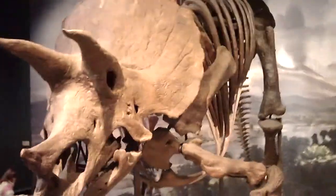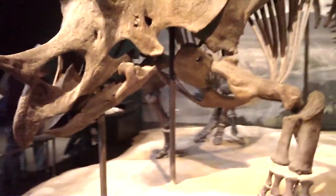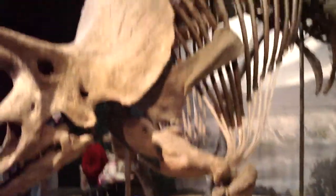Now I get to see a big old dinosaur — here we go, this is a triceratops. This is the king of the horned dinosaurs. Look at this bad boy, now that's a big old critter. Can you imagine running into that critter in the wild, for crying out loud?